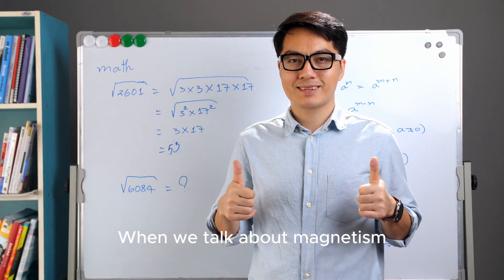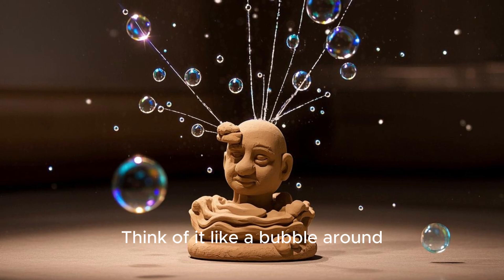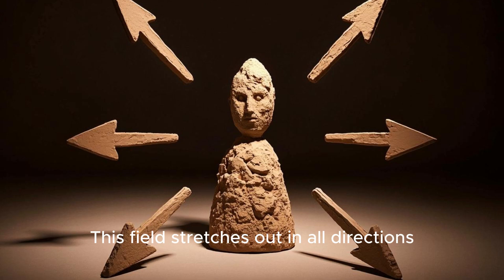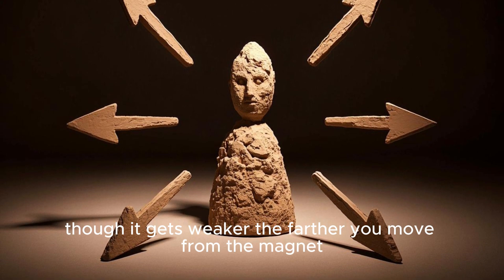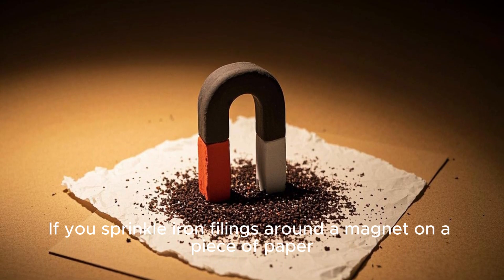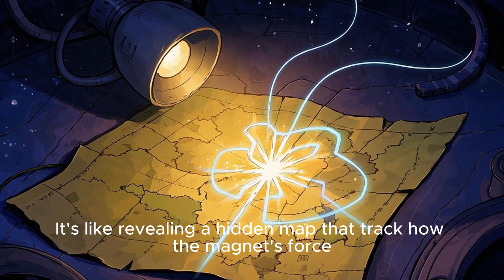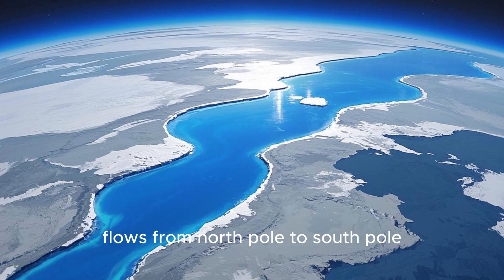When we talk about magnetism, we have to mention something called a magnetic field. Think of it like a bubble around the magnet — a bubble you can't see or touch, but you can feel its effects. This field stretches out in all directions, though it gets weaker the farther you move from the magnet. If you sprinkle iron filings around a magnet on a piece of paper, you'll see the filings form curvy lines that show the magnetic field's shape, revealing a hidden map of how the force flows from north pole to south pole.